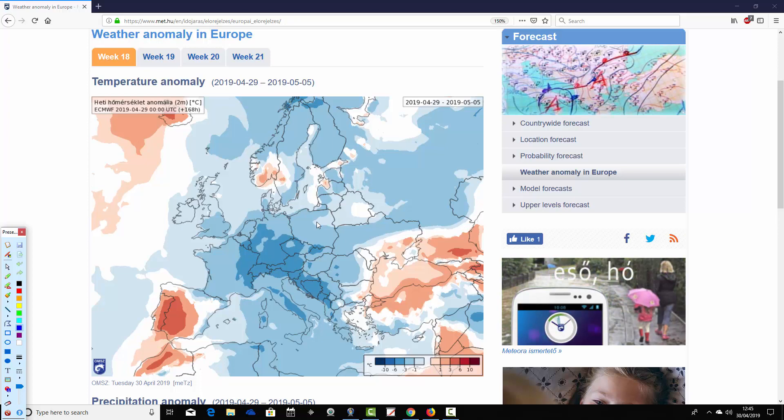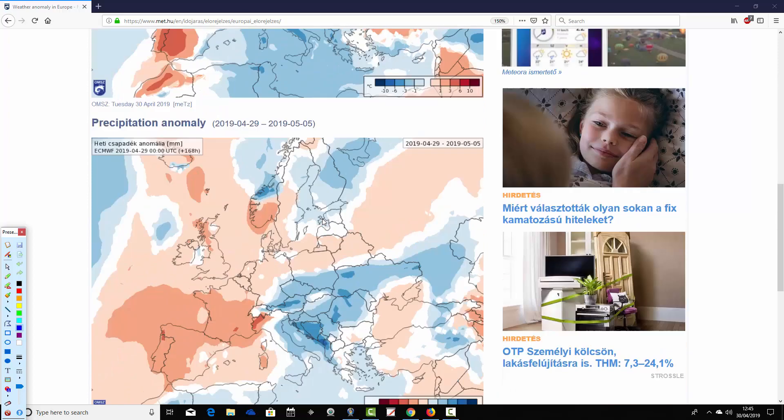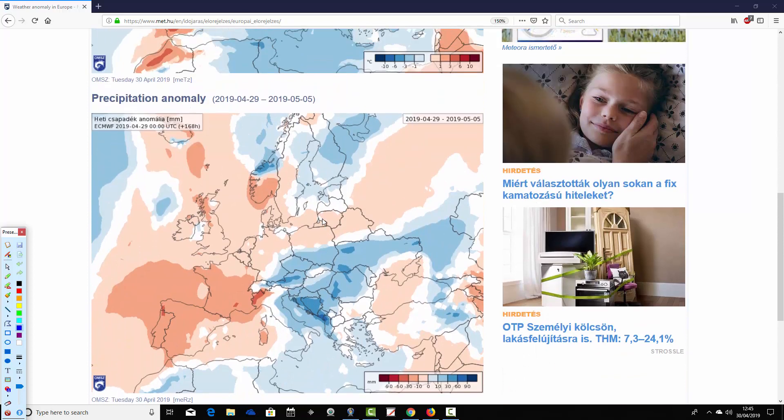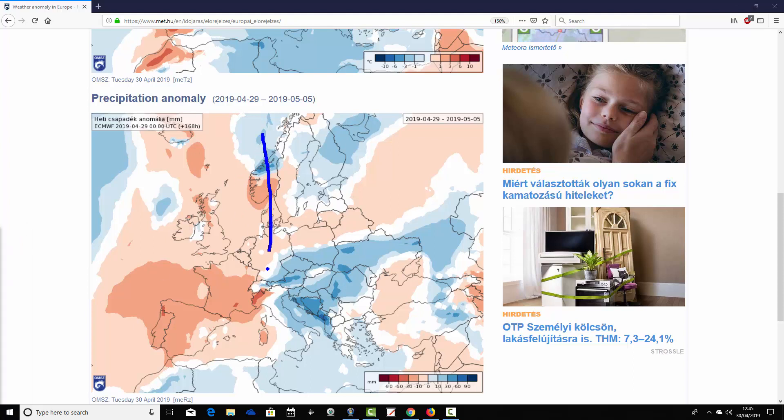The UK and Ireland are forecast to be around one to three degrees below average. Precipitation-wise, from the 29th of April to the 5th of May — week one for the forecast period — we see that most western parts of Europe are coming out drier than average. In the northwest it looks pretty dry: UK, Ireland, many parts of Scandinavia, the low countries, much of northwest Germany, down to France, down to Spain and Portugal — substantially drier than average for those regions.